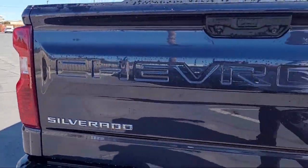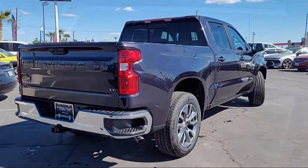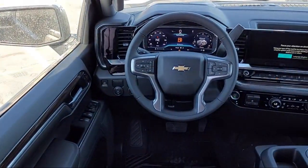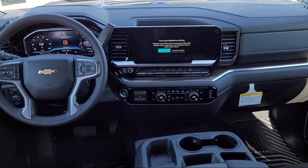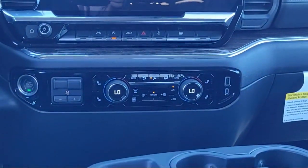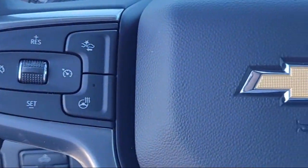Auto-Locking Rear Differential, Keyless Open and Start, OnStar and Chevrolet Connected Services Capable, IntelliBeam with Automatic High Beam, Easy Lift, Power Lock and Release Tailgate.